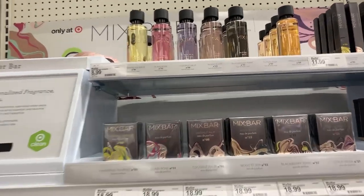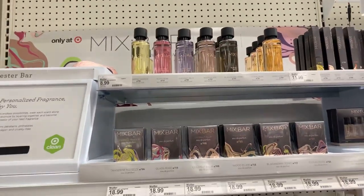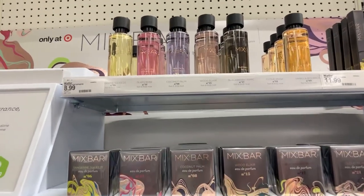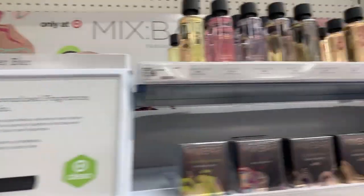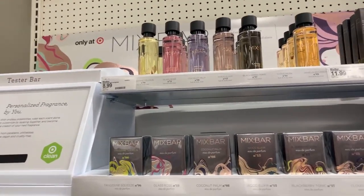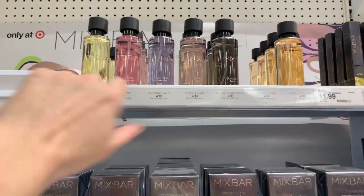You guys, I'm here in Target. I wanted to check out these TikTok famous fragrances that everyone's talking about. It's a really great week to try these out. My store doesn't have any testers, but the lady working in this section said if you don't like it, you can just return and get your full money back. These are super trending on TikTok right now.